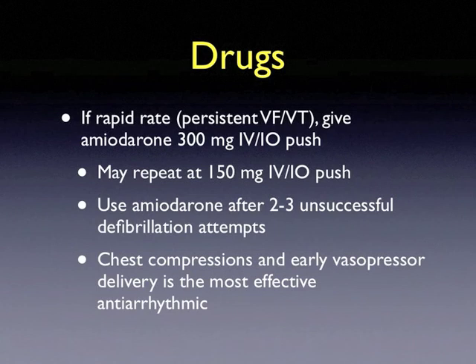If a rapid rate is persistent, you may give amiodarone 300 milligrams IV or IO push, and you may repeat this at a lower dose of 150 milligrams IV or IO push. Amiodarone should be used after 2 to 3 unsuccessful defibrillation attempts. Again, chest compressions and early vasopressor delivery is the most effective antiarrhythmic.